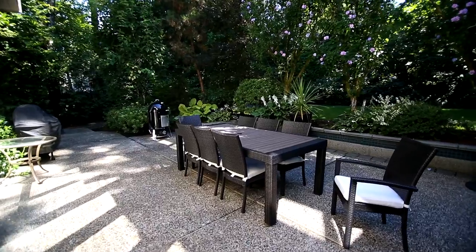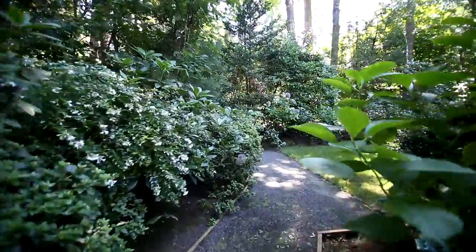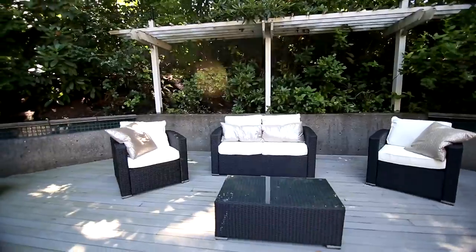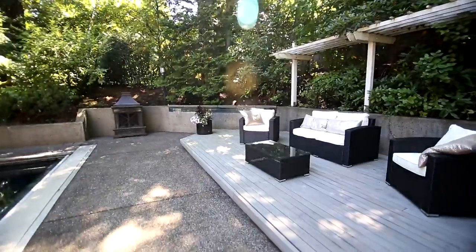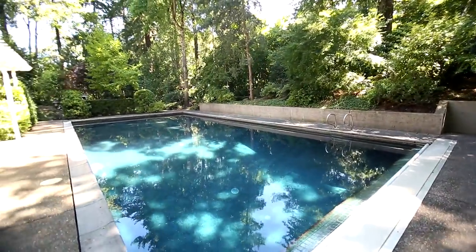Heading outside, you can enjoy the peaceful and private backyard. It's an excellent space for entertaining with three patio areas and a large pool ready to accommodate everyone from large groups to serious lap swimmers.